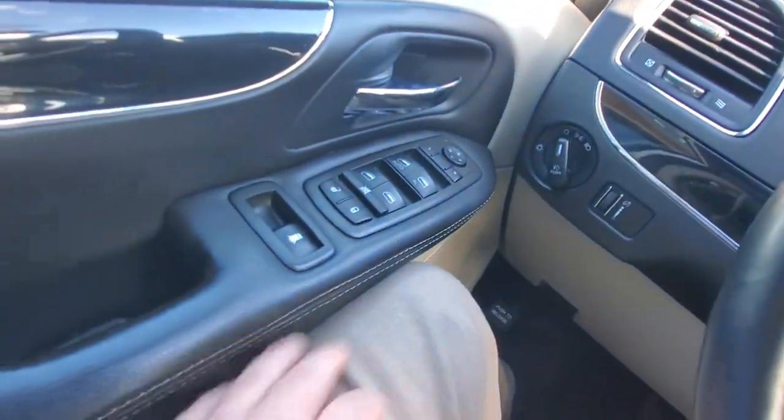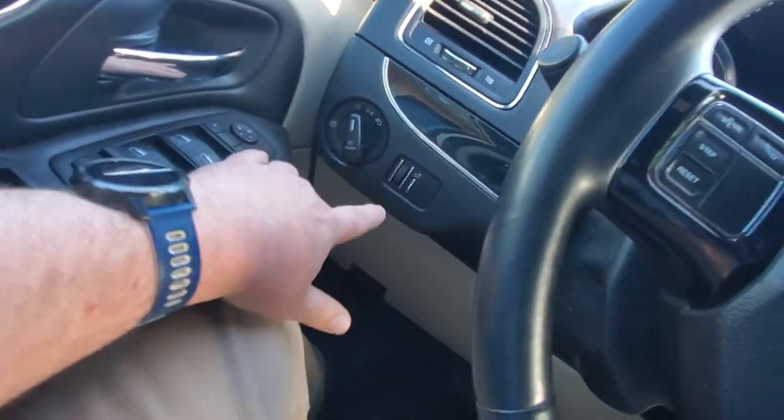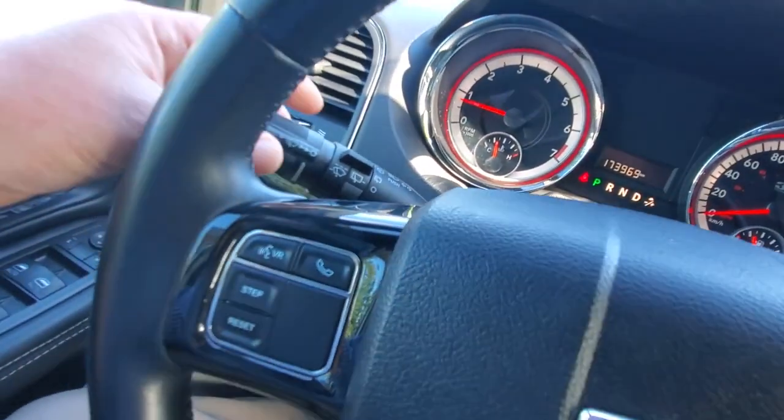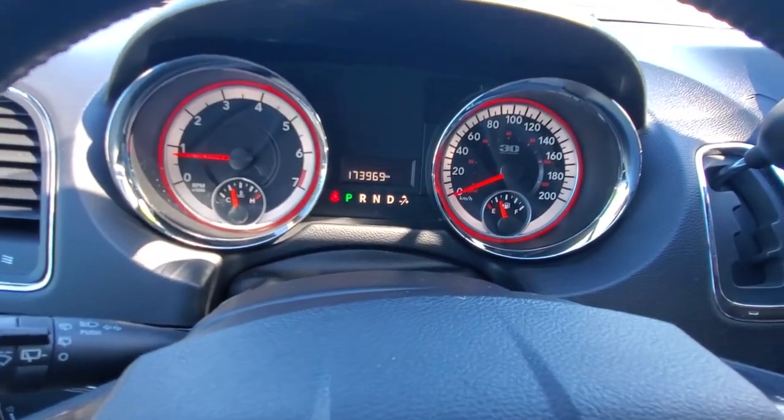Everybody wants to know what it's like behind the driver's seat, so here we go. It's got keyless entry and a power seat control so you can adjust the seat up and down, recline it, and adjust the front of the seat for more or less leg support. In front of my left knee I've got all my power windows and power mirrors, headlight controls, and dash lights. It's got a kick-style parking brake system. Behind the steering wheel are your windshield wipers, front and rear. This thing has got just about 174,000 kilometers on it.